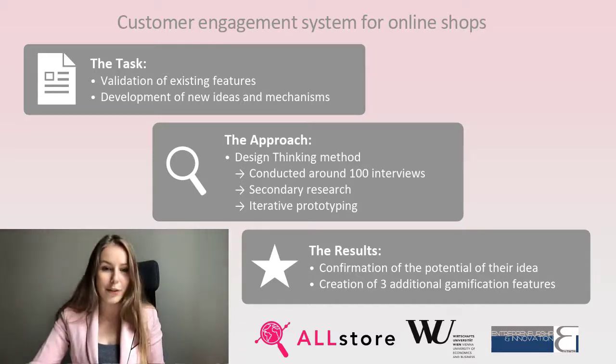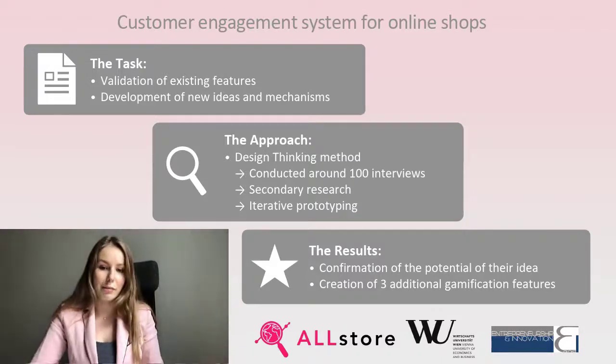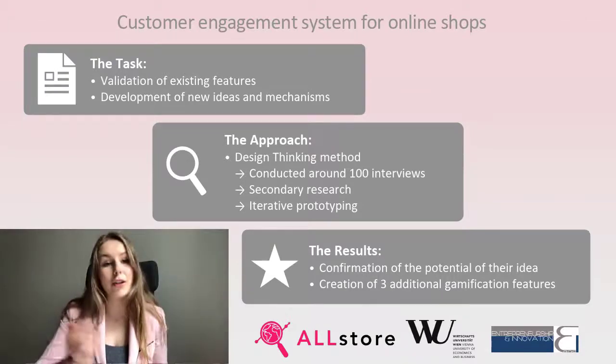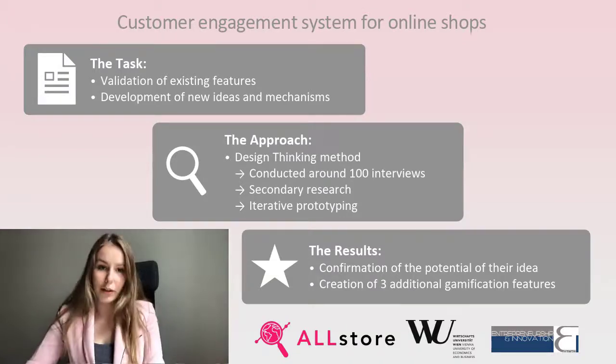Our task was to use the design thinking method to validate the existing plugin and to create new customer engagement features for online shops. During the semester, we conducted around 100 interviews with the online shop owners and users, did the secondary research, and created new prototypes.